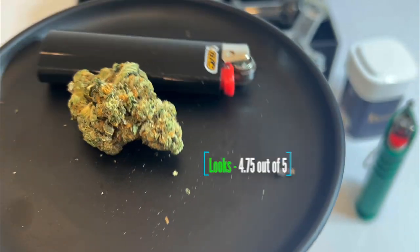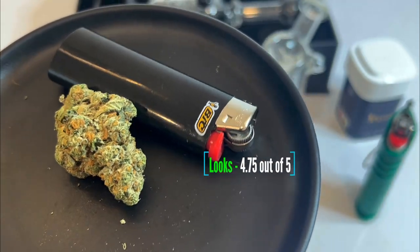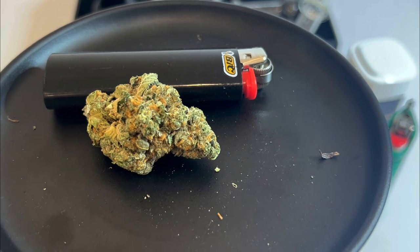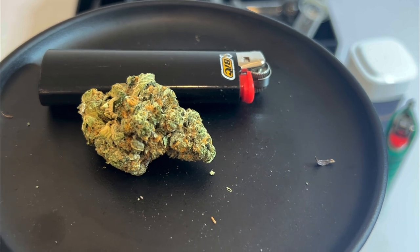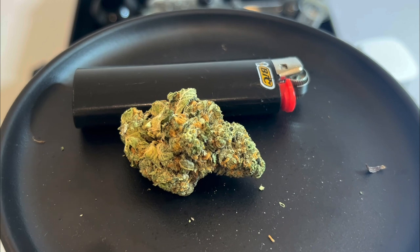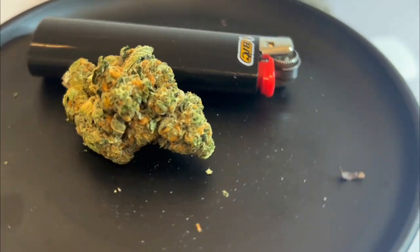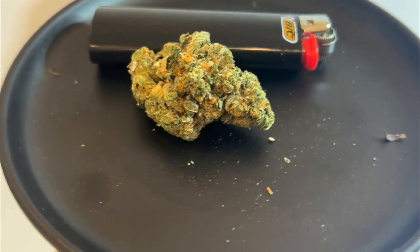As far as looks are concerned, I'm going to give it a 4.75. As far as the smell is concerned, it has a little bit of the cheese thing in there — I'm not a huge fan of that — but there are traces of almost every terpene, so you're going to get a mishmash of different flavors and aromas. I was impressed with the aroma overall. Not being a big fan of the cheese note, I'm going to give it a 4.5 in terms of smell.